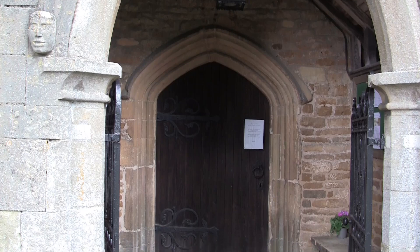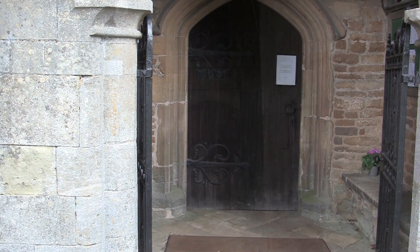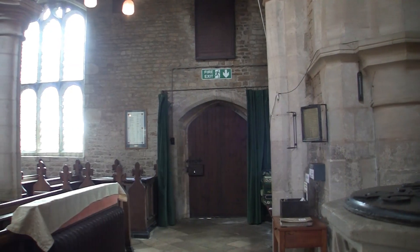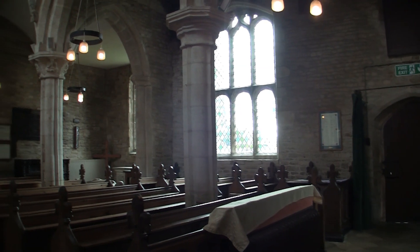Here in the porch, the seats on either side are a relic of the days before the church had any seating accommodation and were placed there so people might rest themselves before going into the mass.